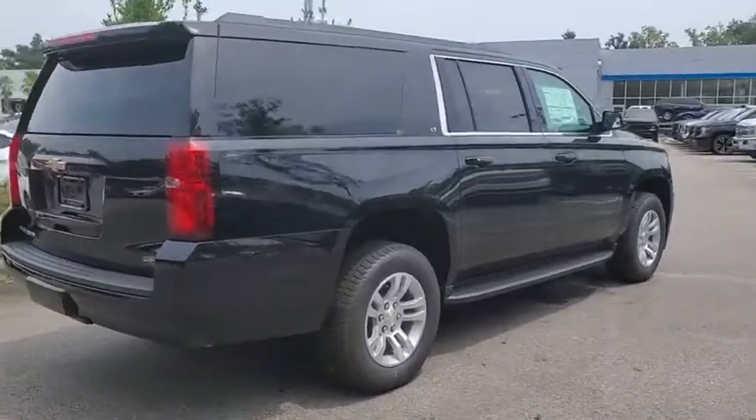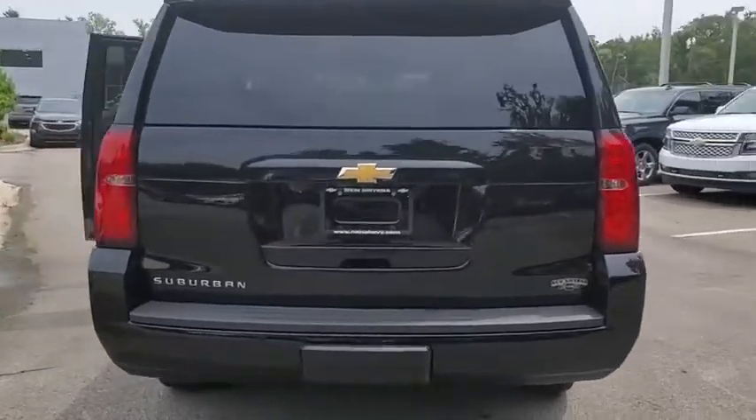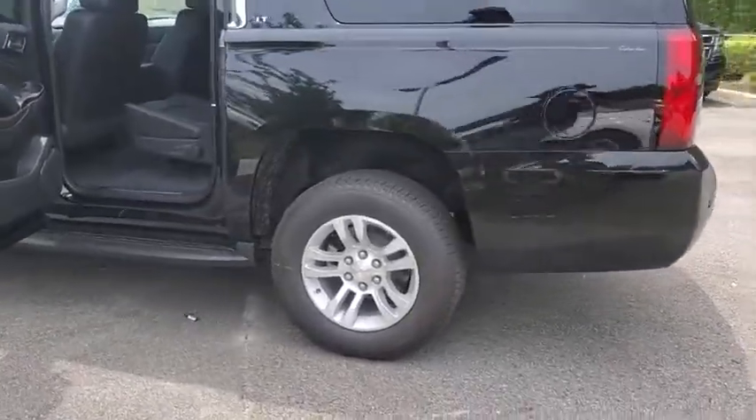Here are some of this vehicle's great options: running boards, power liftgate, keyless entry, remote engine start, backup camera, power passenger seat, leather-wrapped steering wheel, and adjustable steering wheel.